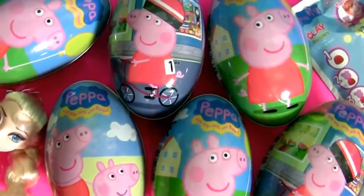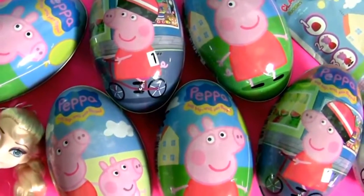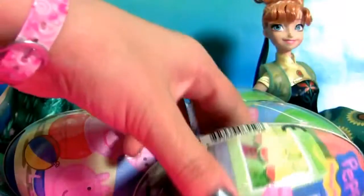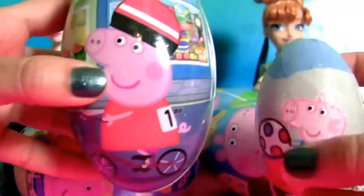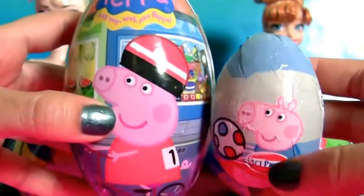Hey guys, today I'm gonna show you this collection of egg surprises from Peppa Pig, including one clay buddies and one chocolate egg. These are metal eggs and they're super colorful. Comparing the metal eggs with chocolate eggs, you can see that the metal eggs are so much bigger.